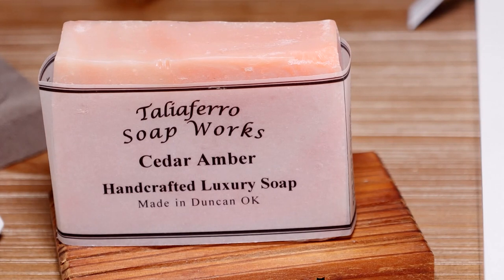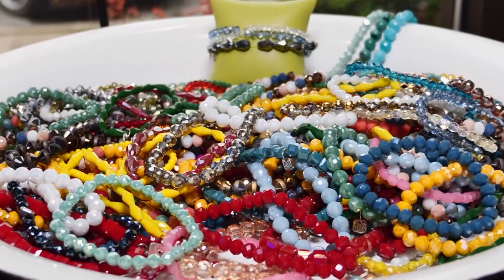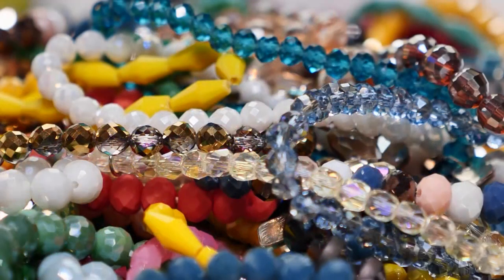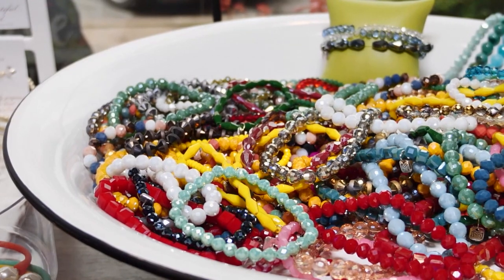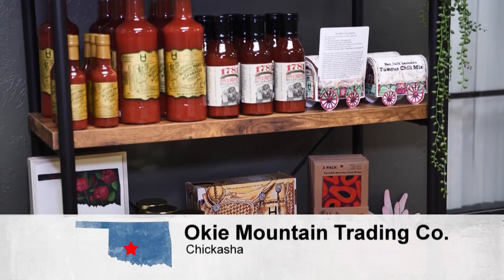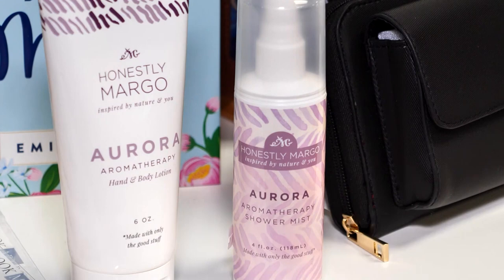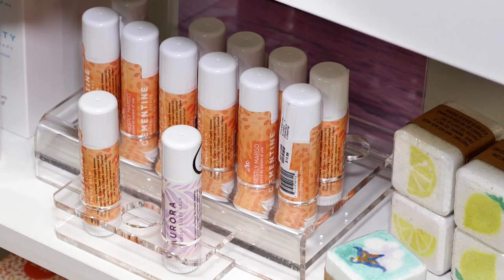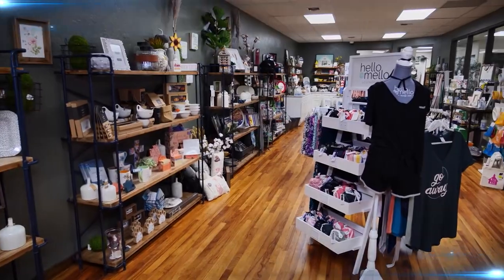Made in Oklahoma products include the Duncan-based Teleferro Soapworks. There's also a young lady in Sulphur, Oklahoma who makes beaded bracelets — her company is Mixed Mercantile and she calls the bracelets sugar stacks, a big hit. There are also products from Ben Jack Laredo with pickled asparagus and chili. Margo is a company started by a young OU student who designs aromatherapy sprays, bath salts, lip glosses, and more.